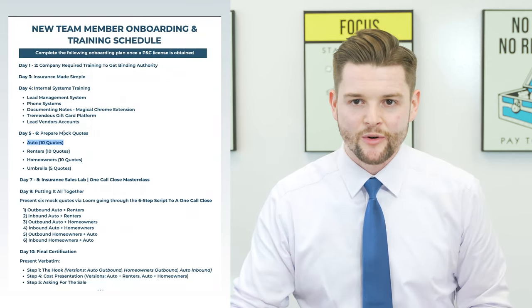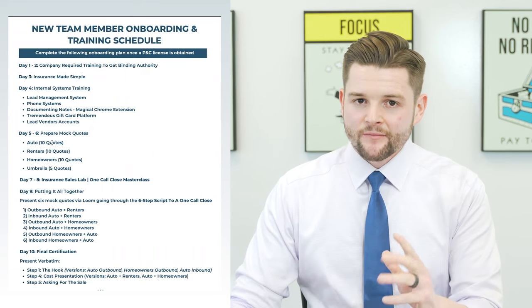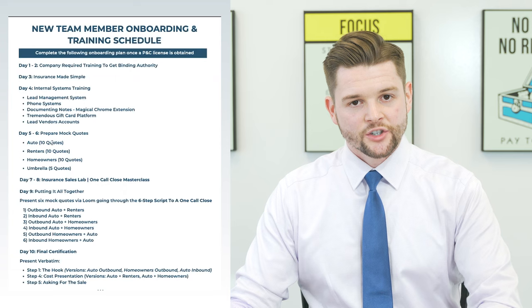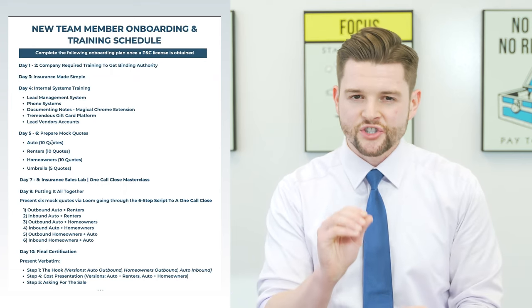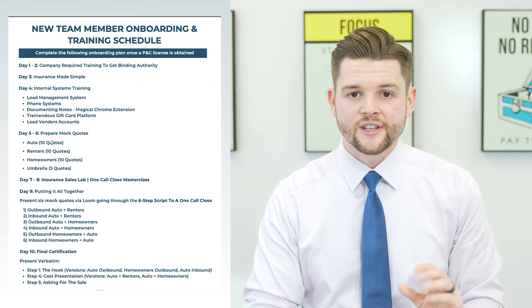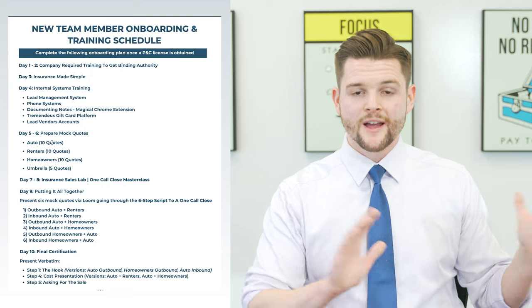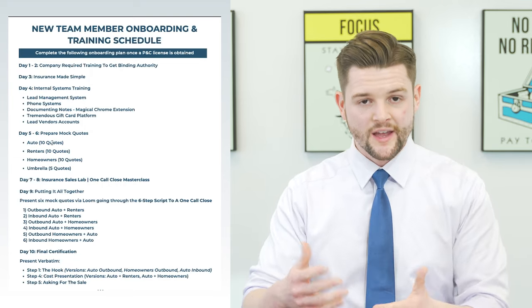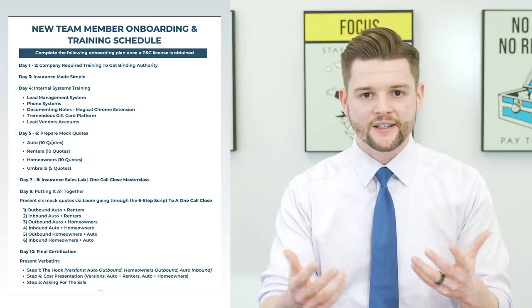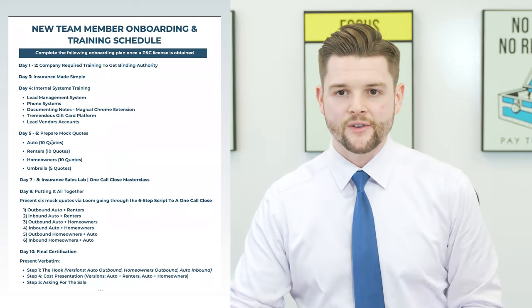Here's one quick note: take a little extra time during the first few quotes the new hire is preparing and teach them all the nuances and details. But then I encourage you to back off, leave the room, and let the new hire prepare the remaining quotes on their own from beginning to end. Then you can come back and verify everything.